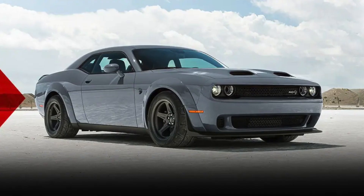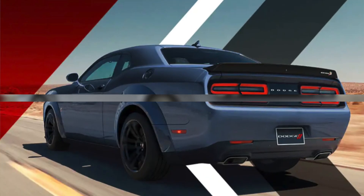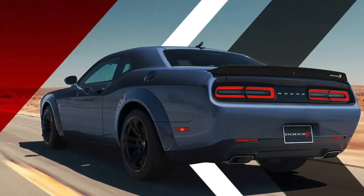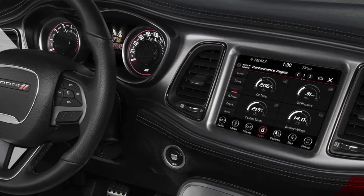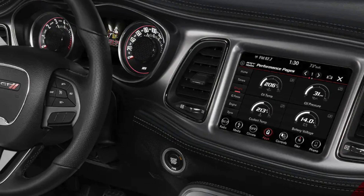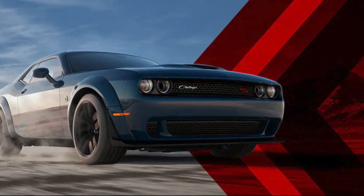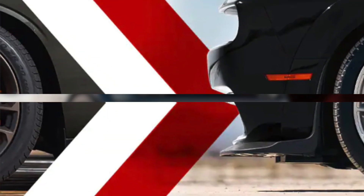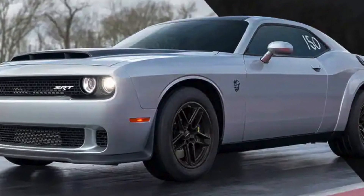The Challenger Demon 170 is a safe car, earning a five-star overall safety rating from the National Highway Traffic Safety Administration and a Top Safety Pick Plus rating from the Insurance Institute for Highway Safety. It is also equipped with a number of driver assistance features, including adaptive cruise control, lane departure warning, and blind spot monitoring. Whenever you have such power, it's great to know you also have such safety technology.